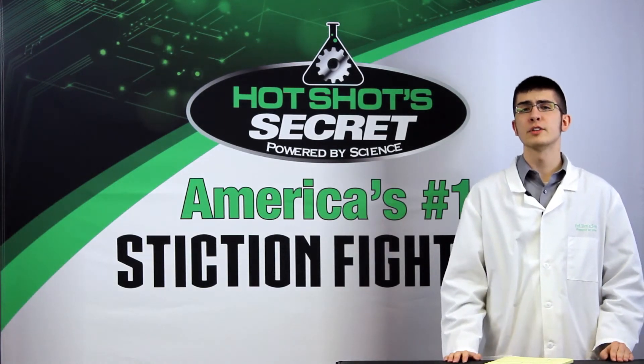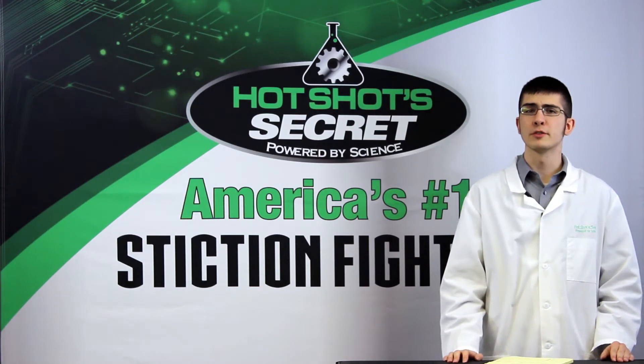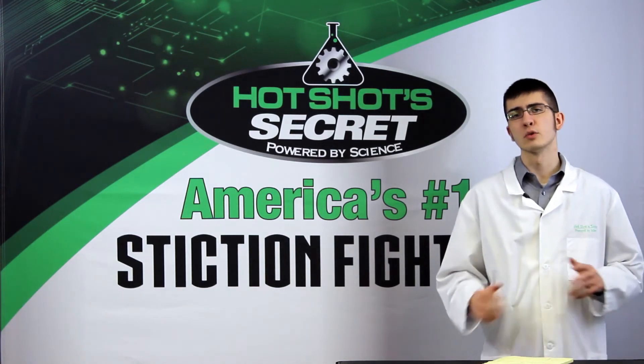If your truck runs rough only at idle, a stiction issue is likely, so treat this problem the same way as mentioned before — Stiction Eliminator and Diesel Extreme.